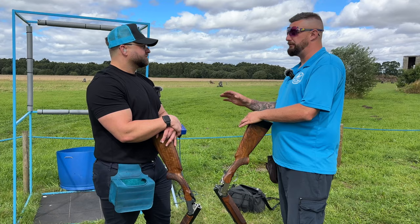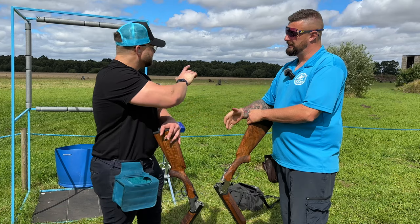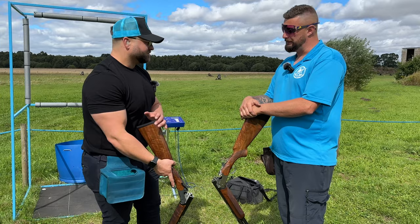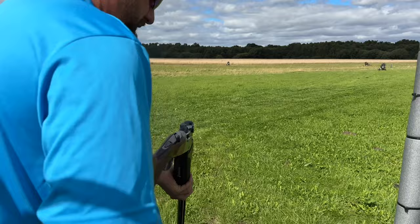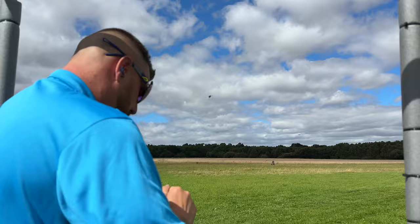Billy, thank you very much, mate. We're going to finish this stand off. I've thoroughly enjoyed myself today. Good — glad you enjoyed it. Right, you're going first. I'll have a go. Nicely shot, mate.